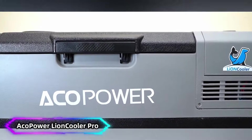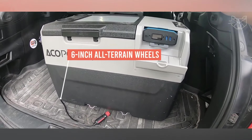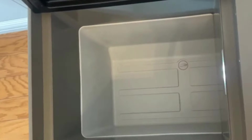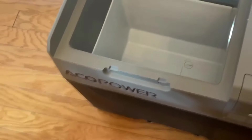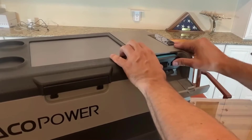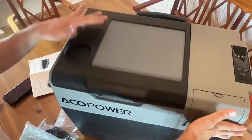Number 1: ACO POWER Lion Cooler Pro. The ACO POWER Lion Cooler Pro 42 Quarts is a versatile car freezer and solar cooler designed for adventurous travelers. With a spacious 42-quart capacity, it effectively stores food and drinks while on the go. Its powerful compressor ensures quick and efficient cooling, and the integrated app control feature allows for convenient adjustments from your smartphone.